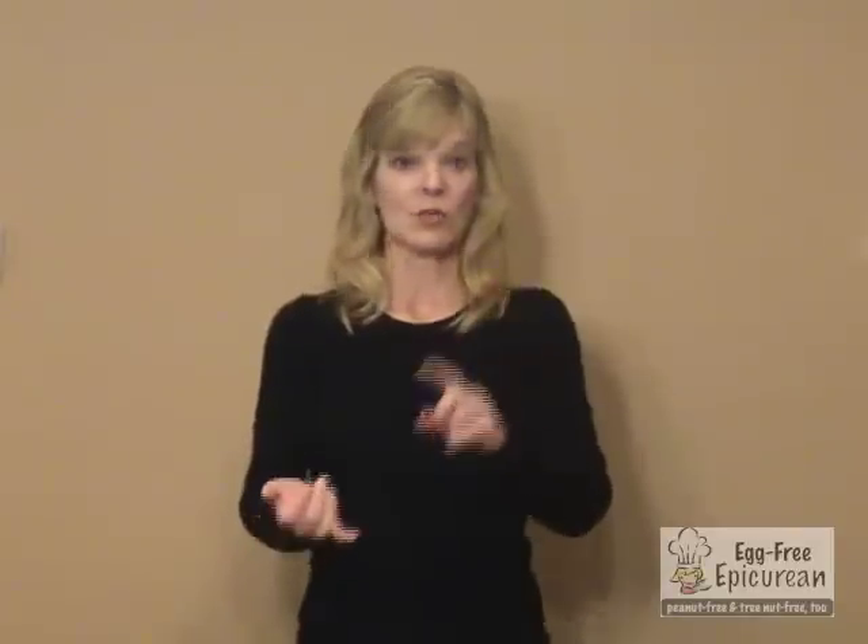So that's how you use them. Our three things to remember with epinephrine: number one, store it correctly — not too hot or too cold, room temperature is best, not in direct sunlight. Number two, stay on top of the expiration date and get it refilled before your old one expires. And number three, practice — and we've just shown you how to do that.